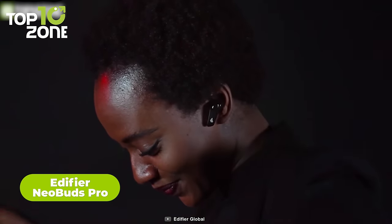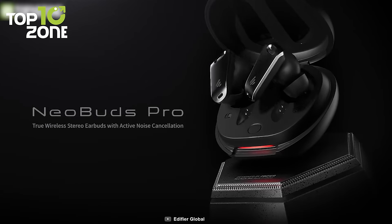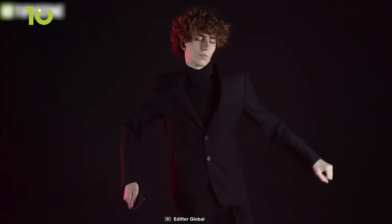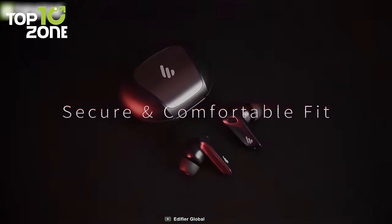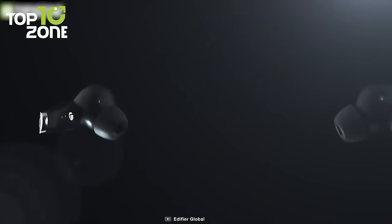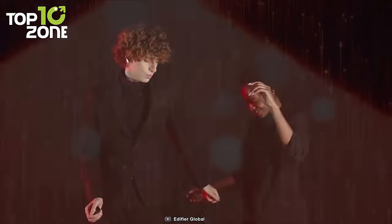Do you want to envelop yourself in the rich and vibrant experience of multi-dimensional sound? Meet Edifier's new Neobuds Pro, which features innovative acoustic technology that digitally returns sound with the highest fidelity. These high-res audio certified earbuds let you feel the music as the artist intended. By reaching a frequency response of 40 kHz and delivering professional studio-grade sound, they are engineered with intelligent active noise cancellation that removes surrounding noise up to 42 decibels, while six microphones offer crystal clear sound. With IP54 certification and ear tips that prevent bacterial growth, the Neobuds Pro provides up to 24 hours of continuous playback.